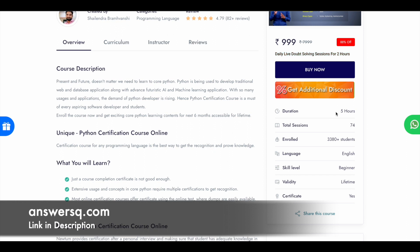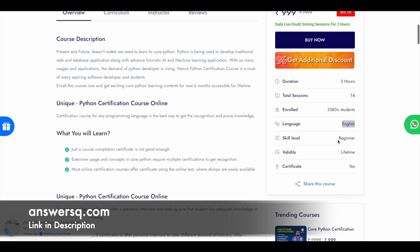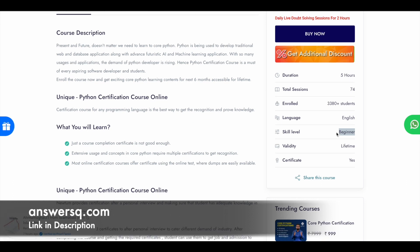The total duration of this course is five hours, with nearly five hours of learning content and around 74 lessons available. More than 3,300 students have already taken it. The language of instruction is English, and this is a beginner-level course — so even if you don't know anything about Python, you can still enroll and start learning for free. Once you enroll, you will get lifetime validity, and once you complete the course, you can also get your certificate for free.